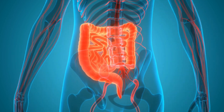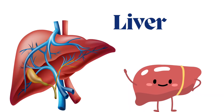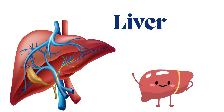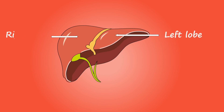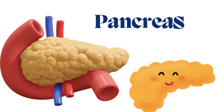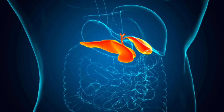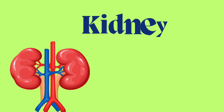The large intestine takes water from the leftover food and makes the waste ready to leave the body. The eighth main internal organ is the pancreas. The pancreas helps control the sugar in your blood and also makes juices that help you digest your food.